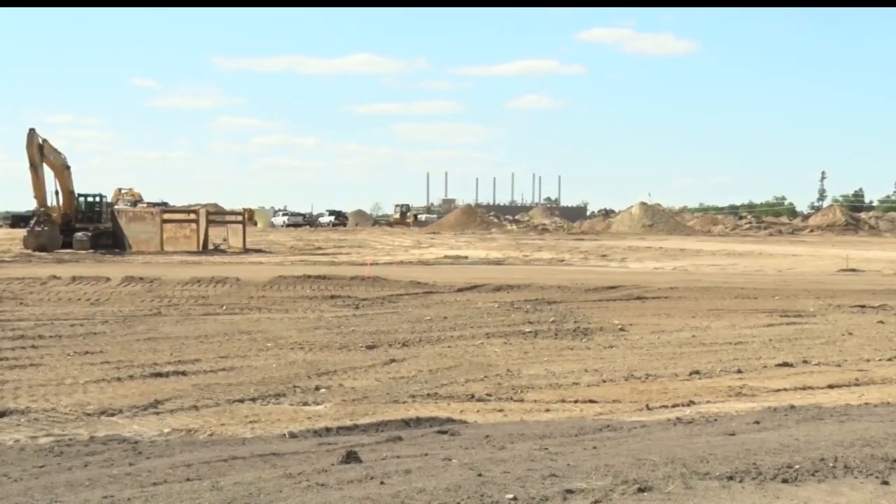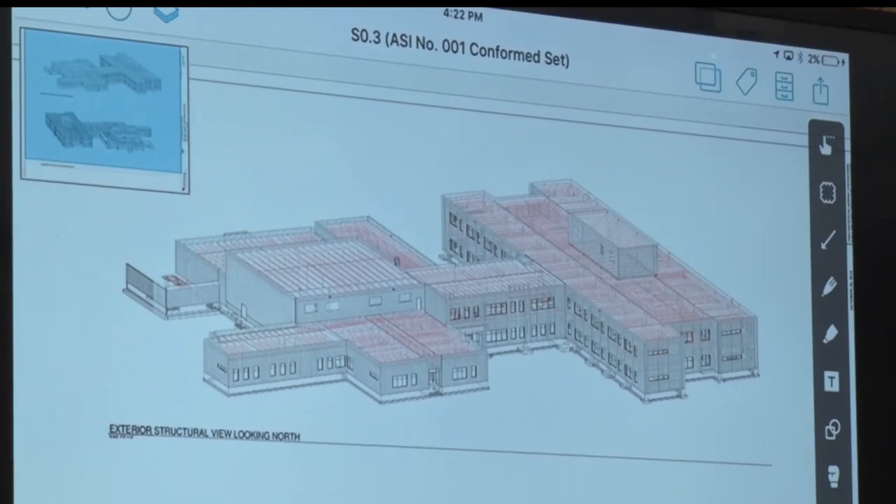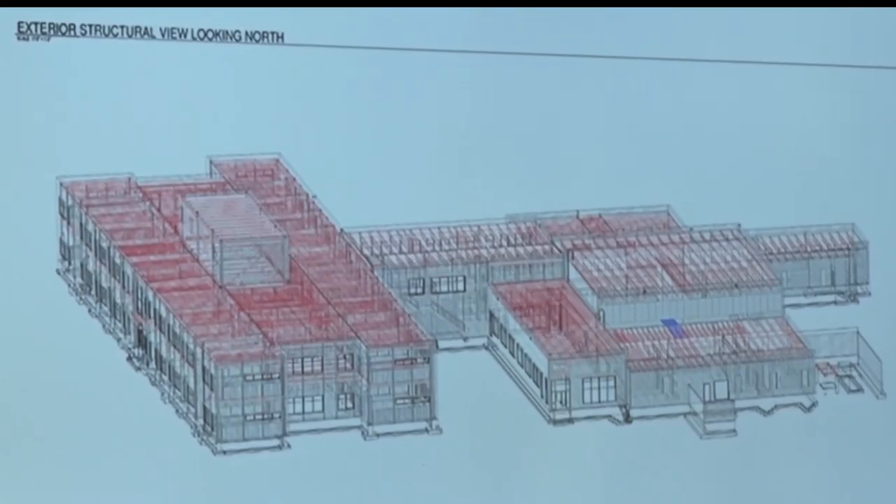The multiple-story building will serve 4th and 5th graders and is set on 160 acres, which will include gyms, playing fields, and parking lots.